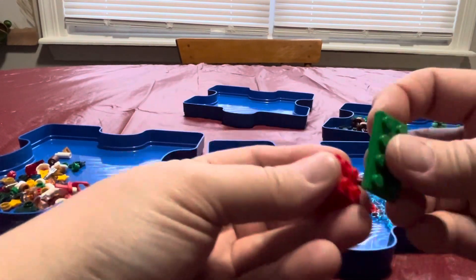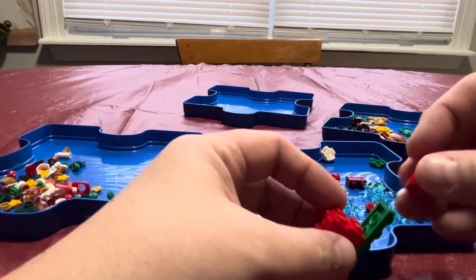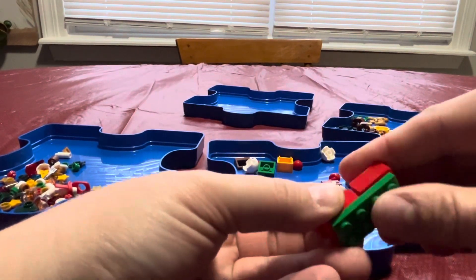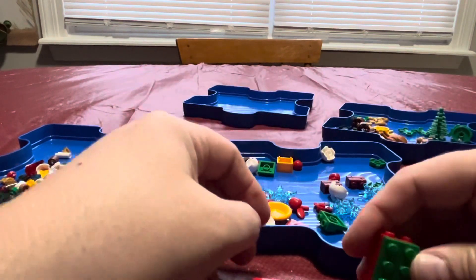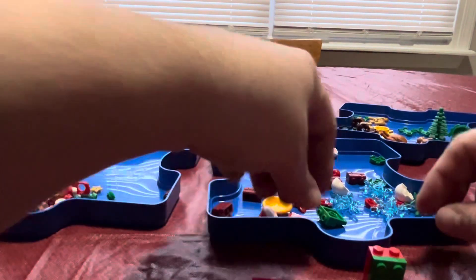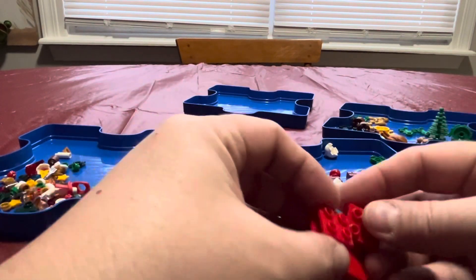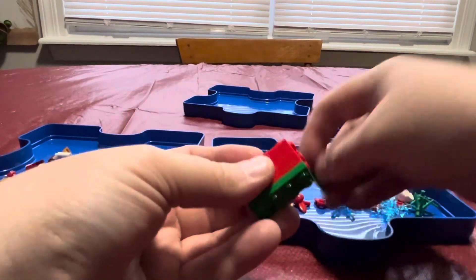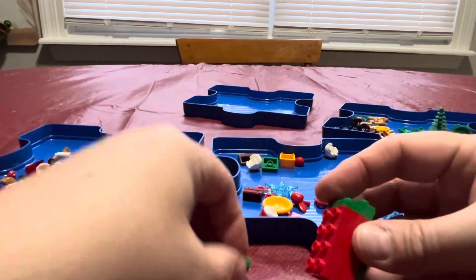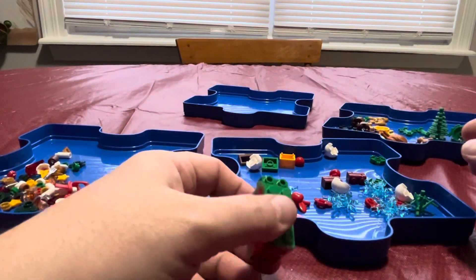I mean, honestly, I guess you could make something out of that. Put it on here, make your own little something or other. I think the example they had was a Christmas tree like this, but the Christmas tree just looks so weird — sort of a Christmas tree, but not really a Christmas tree.